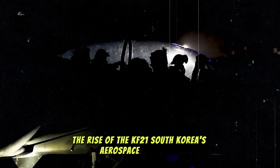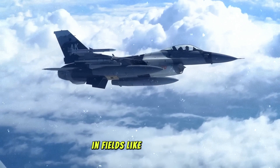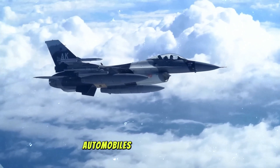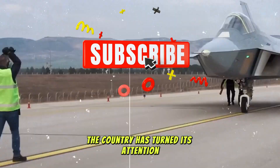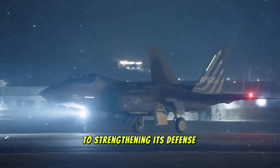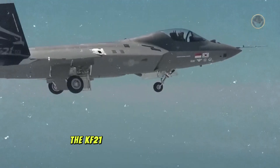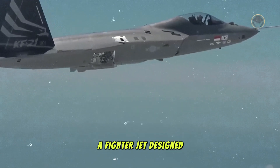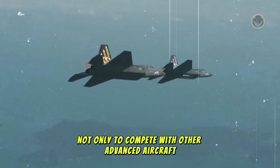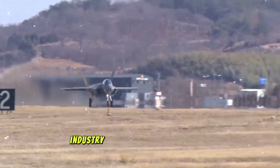South Korea's aerospace ambitions. South Korea has long been known for its impressive technological advancements in fields like electronics, automobiles, and shipbuilding. However, in recent years, the country has turned its attention to strengthening its defense sector, particularly in the realm of military aviation. The KF-21 Boramae is the culmination of this effort, a fighter jet designed not only to compete with other advanced aircraft, but to define South Korea as a leading player in the global defense industry.